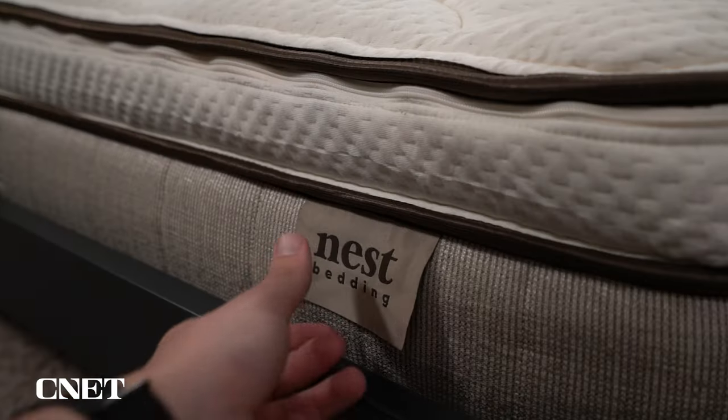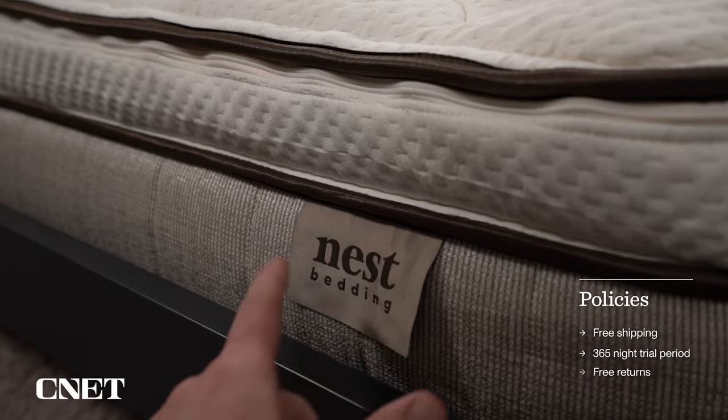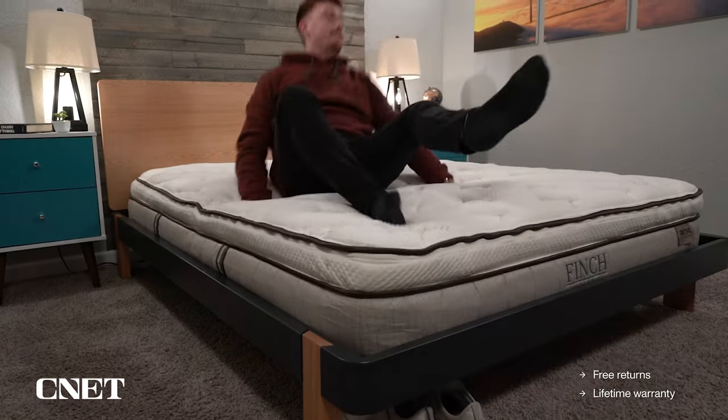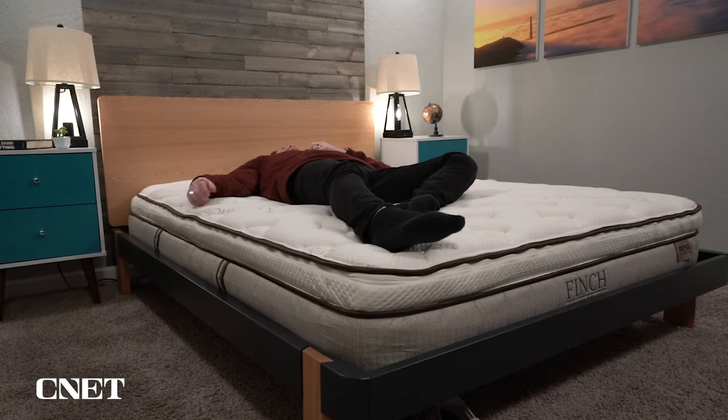Let's quickly run through the policies for the Finch mattress — we're going to have them up on screen so you can read them. They go above and beyond the usual online mattress standard by giving you an entire year for the trial period, which is fantastic, and they offer a lifetime warranty. There'll be more specific details about these policies down below in the description.